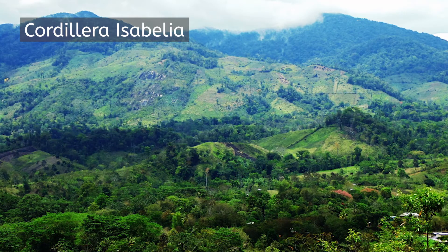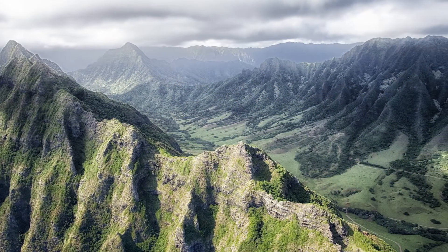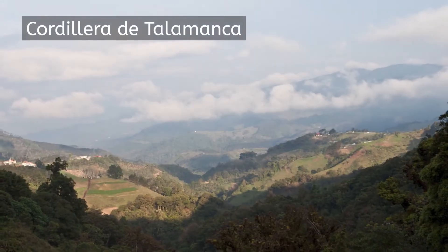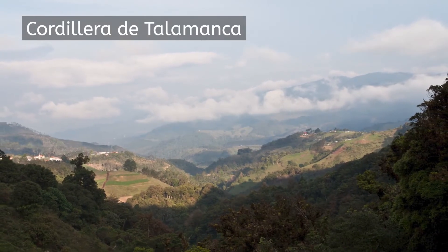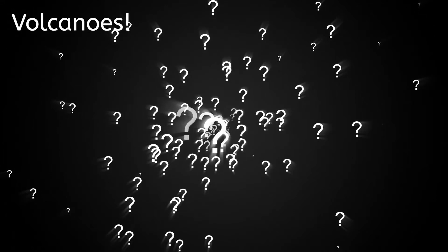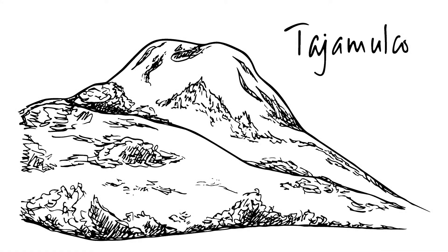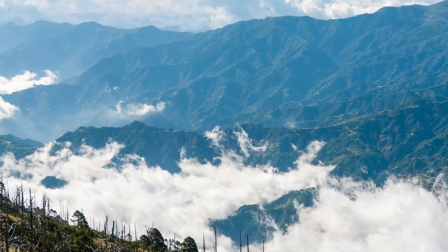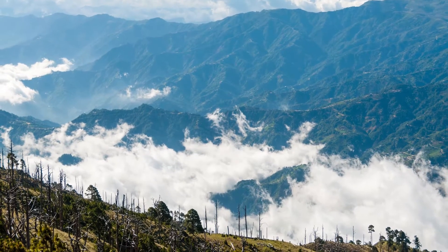The Cordillera de Talamanca, reaching from southern Costa Rica through Panama and reaching a height of 12,350 feet, has much of its mountain range so thickly forested that it has yet to be explored by man. The 13,850-foot height in the Sierra Madre de Chiapas is the Volcano Tajamulco, located in southwestern Guatemala. Tajamulco is one of many, many volcanic peaks, both active and dormant, which stretch throughout Central America.